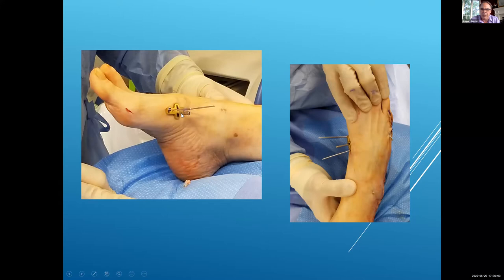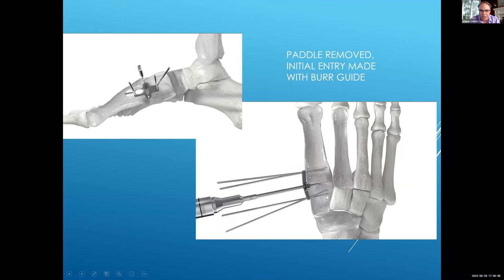At this point we're going to pull the paddle, which gives you basically an initial guide into the joint. The beauty of the Shannon burr is it tends not to end-cut very well — it is a side-cutting device. So as long as you're going into the joint, you can typically by feel advance this along because it's side-cutting into the joint, into the soft cartilage. But when it hits the base of the second metatarsal, it stops. I usually take an x-ray to confirm I'm at the right depth, and then I can use this to sweep up and down.